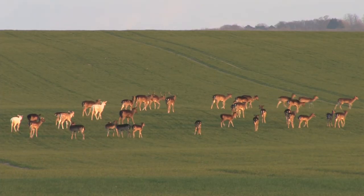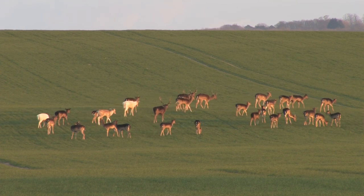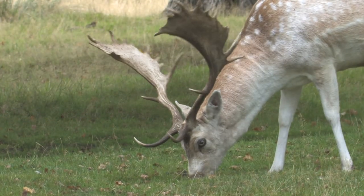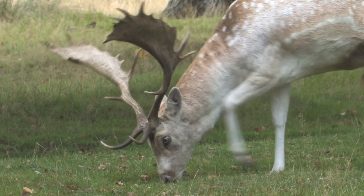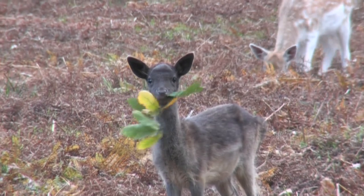Fallow deer are quite social and can quite often be seen in large herds. They feed mainly on grasses, growing shoots and leaves from holly and beech trees. They will also feed on root crops if given the chance.